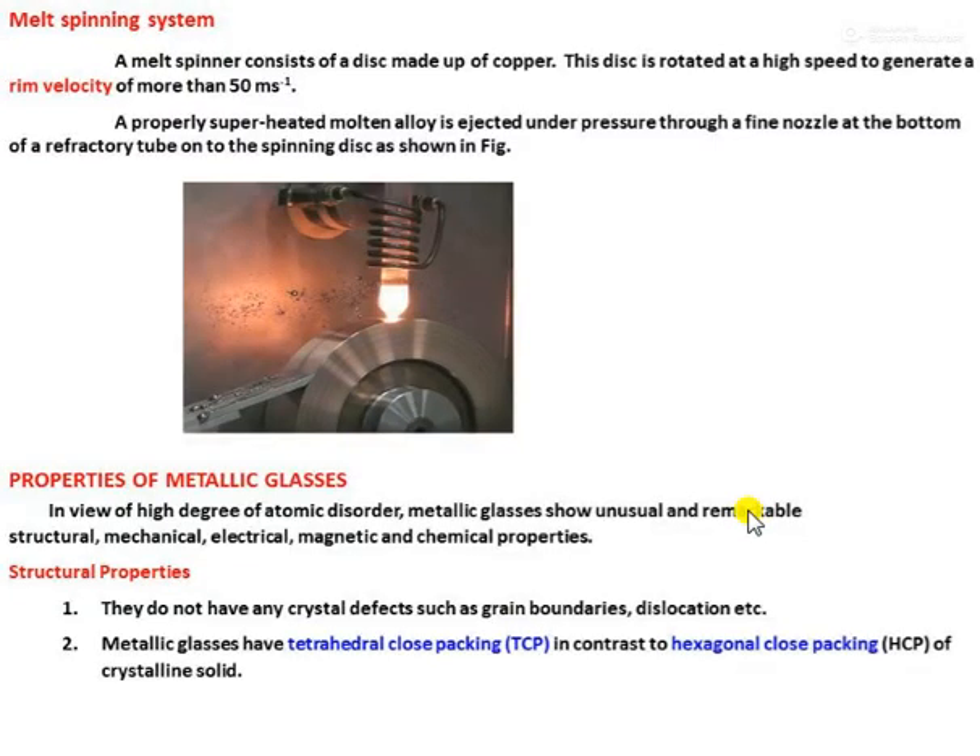Due to the high degree of atomic disorder, metallic glasses show unusual and remarkable properties, including structural, mechanical, electrical, magnetic, and chemical properties.